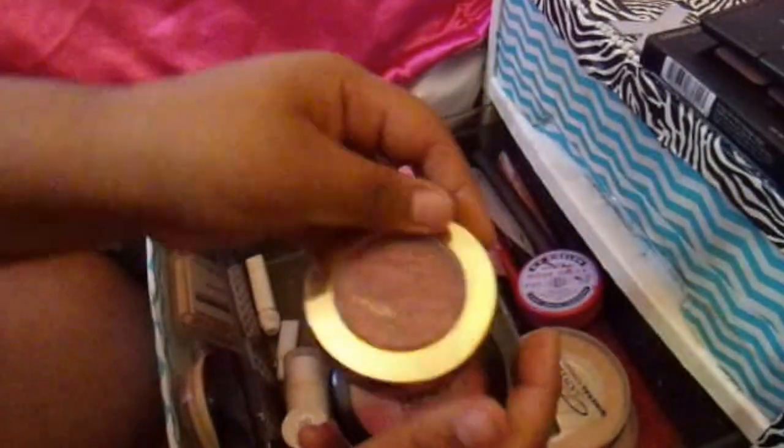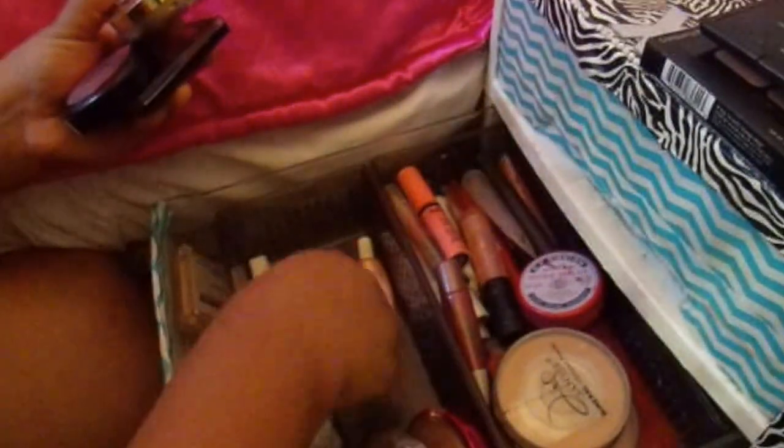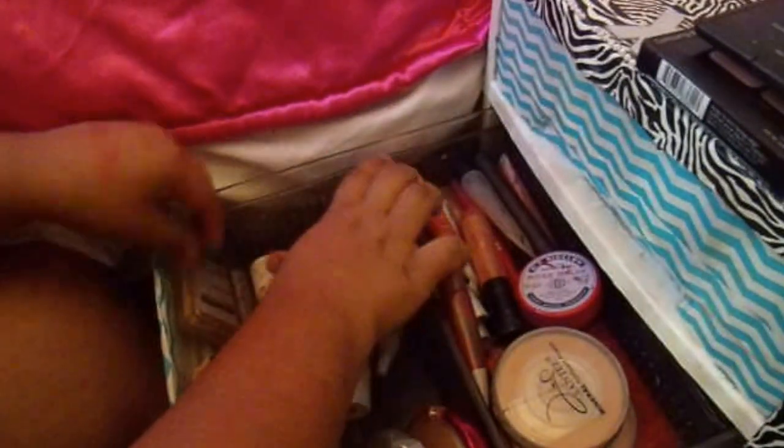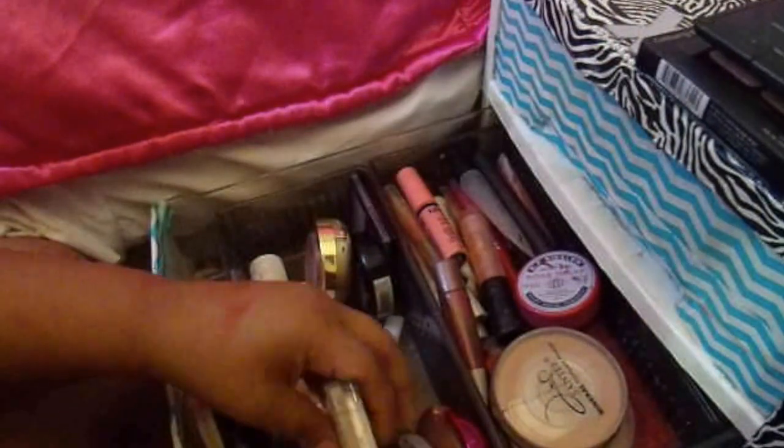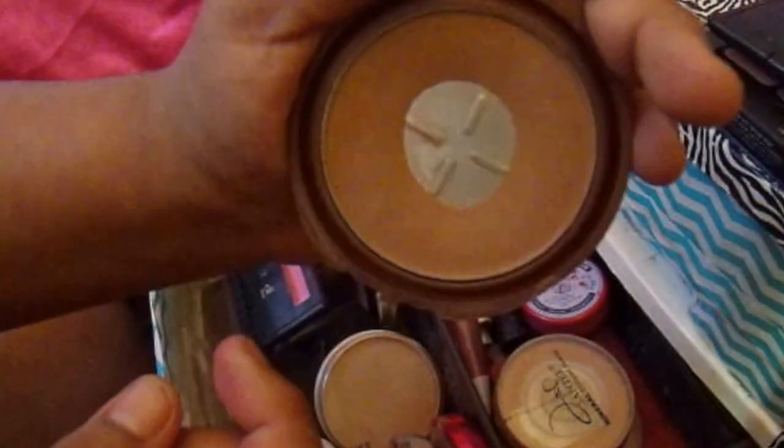For blushes, I have a NYX cream blush and a Milani baked blush — oh my god, you guys have to try these, they are so pigmented and beautiful. I also have some Chic ones. I have a Revlon blush, another Physician's Formula highlighter, and on the other side I have my Fit Me Stay Matte powder and a little blush that's not super pigmented. And of course my baby, my NYC Smooth Skin bronzer — so good.